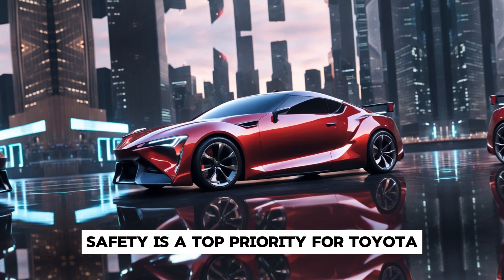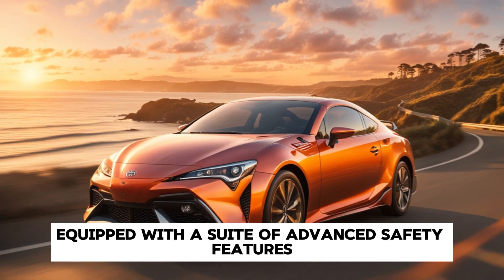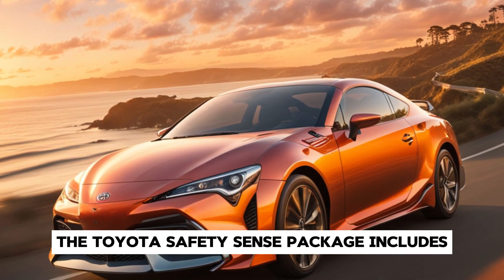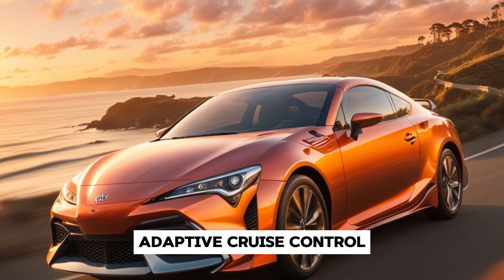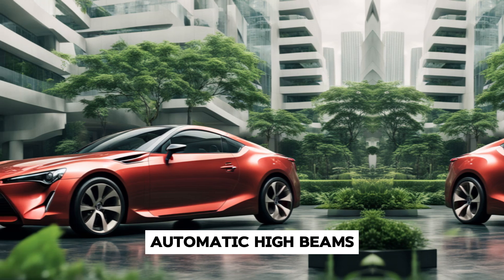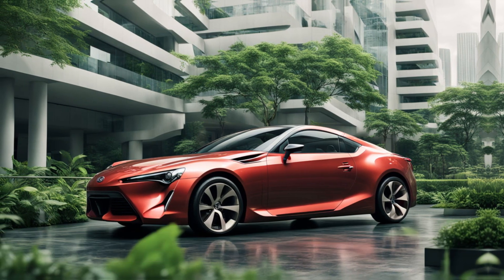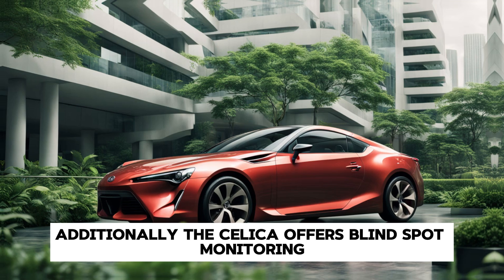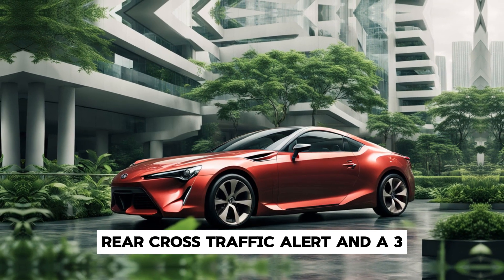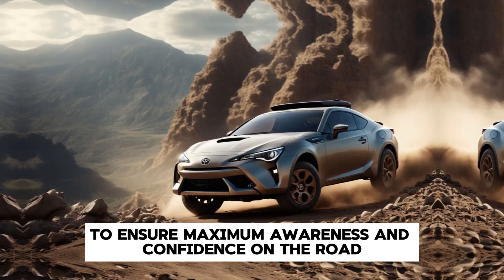Safety is a top priority for Toyota, and the 2025 Celica is equipped with a suite of advanced safety features. The Toyota Safety Sense package includes adaptive cruise control, lane departure warning with lane-keeping assist, automatic high beams, and a pre-collision system with pedestrian detection. Additionally, the Celica offers blind-spot monitoring, rear cross-traffic alert, and a 360-degree camera system to ensure maximum awareness and confidence on the road.